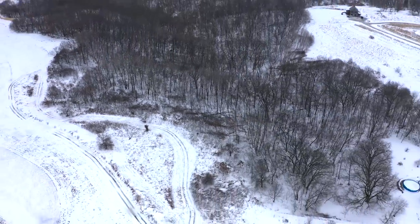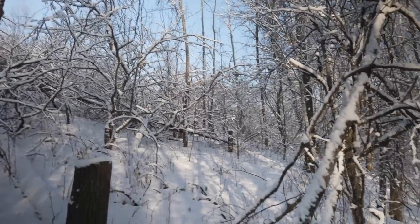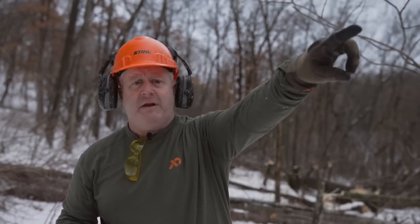We talked about the progression of wildlife habitat improvements with that edge habitat — switchgrass, pollinators coming into the edge. We have sumacs and apple trees that also extend right up here, so we're looking up the hollow right here.